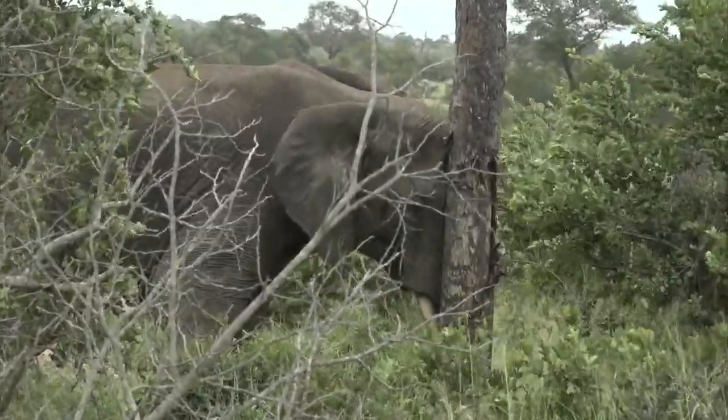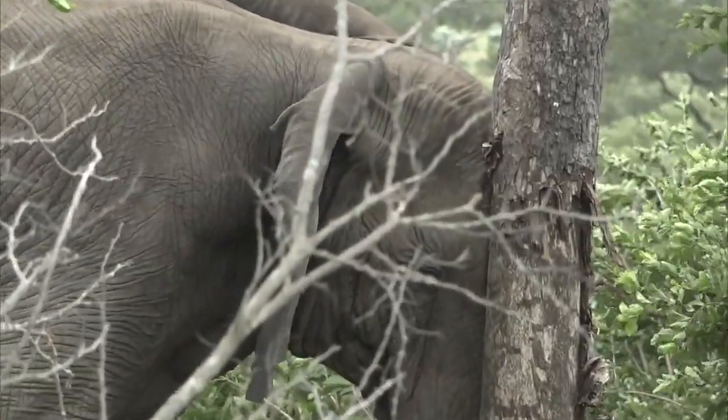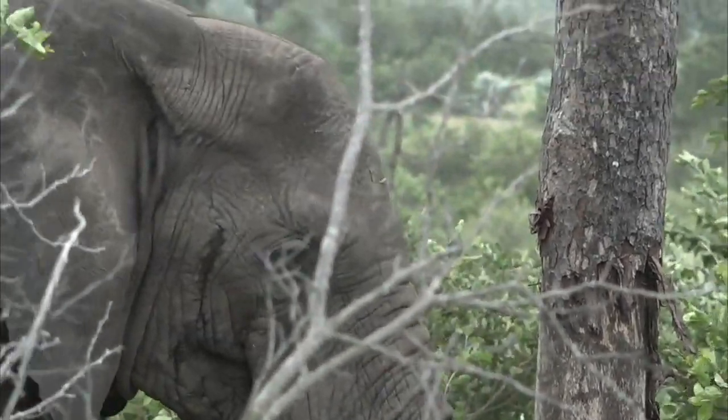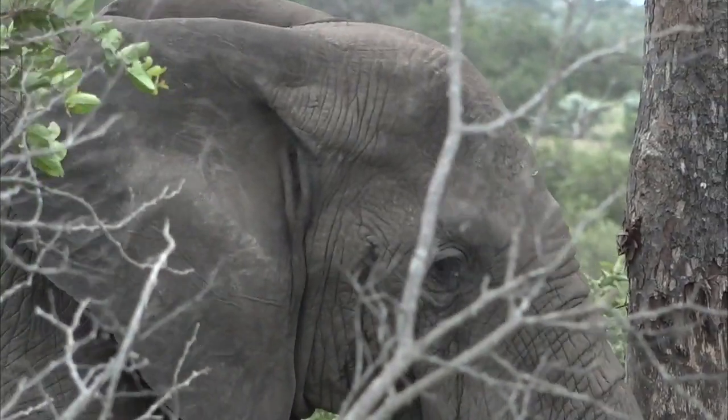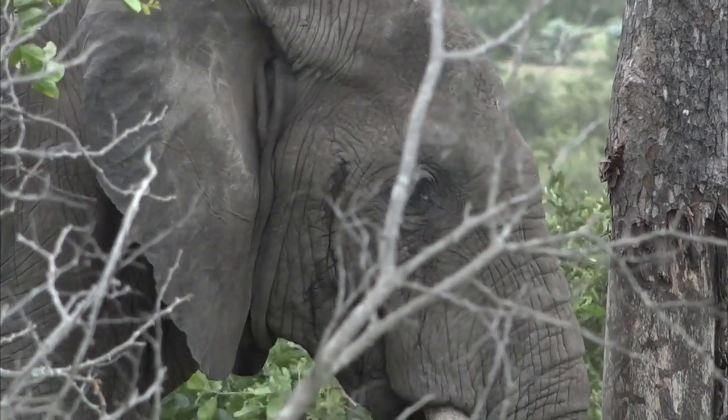Sometimes you see this happen with ellies — when they get a bit sleepy, they'll actually push their heads up against the tree and kind of just fall asleep like that. In this case, that's not what she's doing; she's busy just scratching her trunk and her forehead.